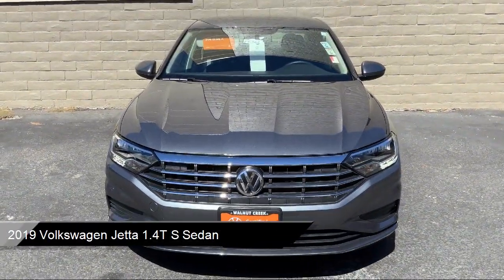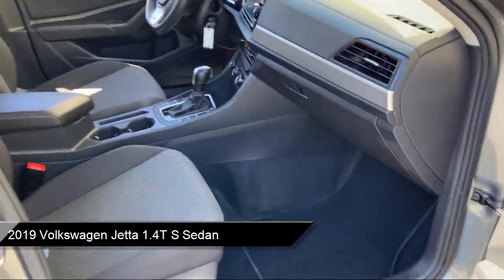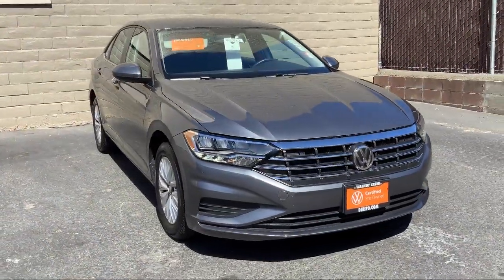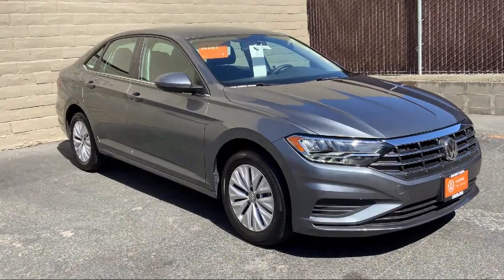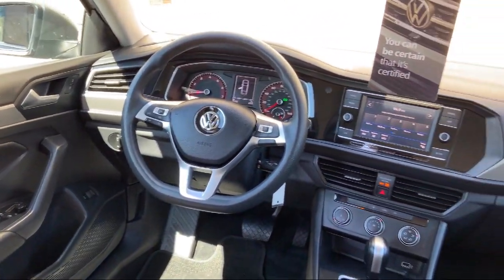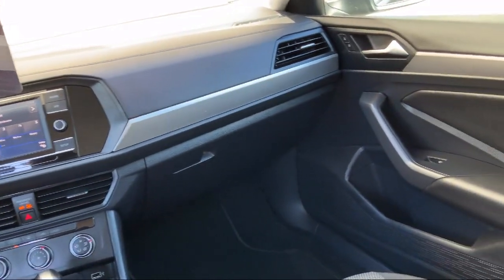It comes equipped with keyless entry, rear view camera, fully automatic headlights, steering wheel controls, split fold down rear seats, dual front side impact airbags, alloy wheels, air conditioning, speed sensing steering, tire pressure monitoring system, and has less than 5,000 miles on the odometer.